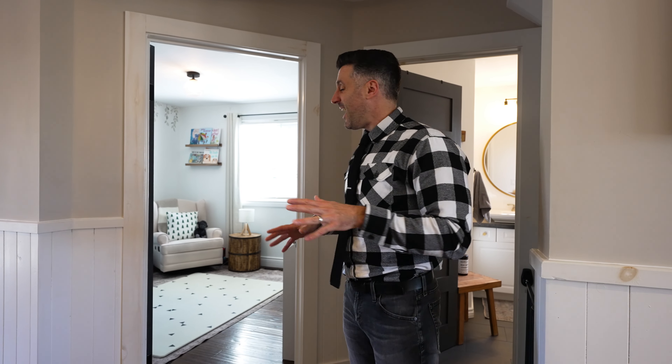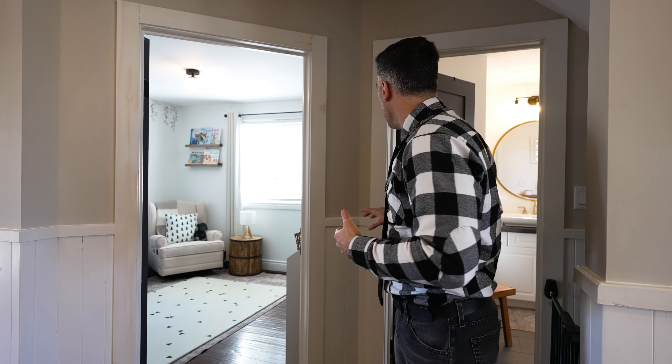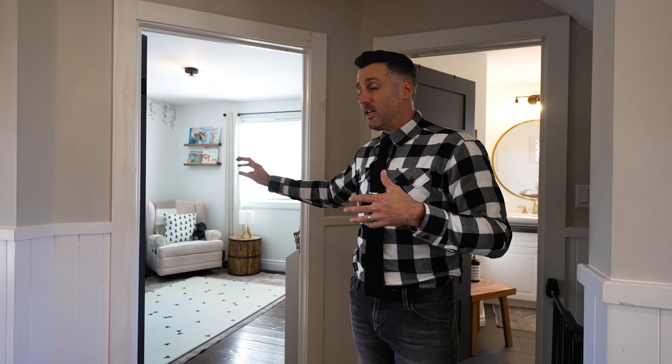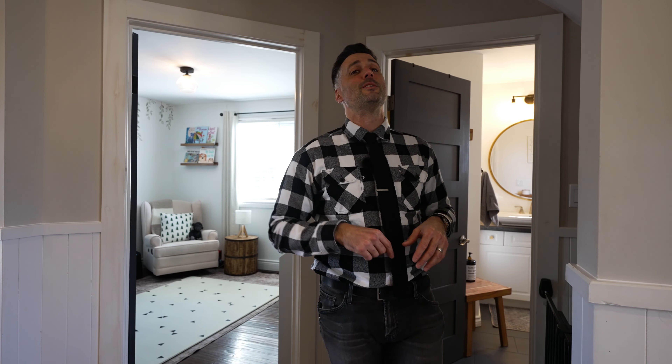Before we get to the basement, I had to stop because look at the size of that room. Could be a great playroom, could be an office, could be a gym, but you have a large four-piece bathroom right next to it. If you have somebody coming in to maybe help with the kids, this would be a great space for them. But if you want to give them their own apartment, come and see what's downstairs.